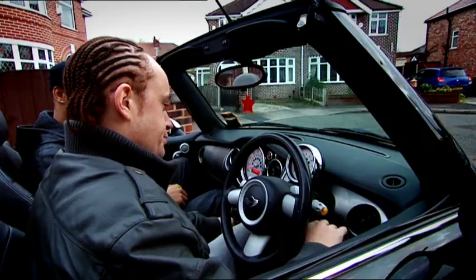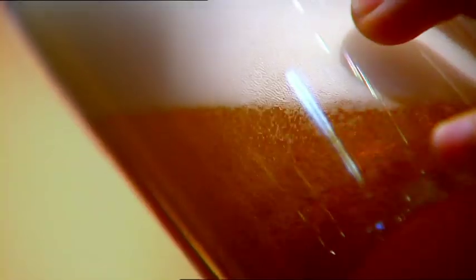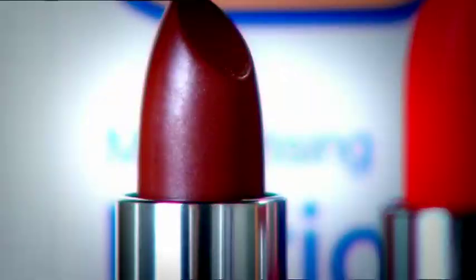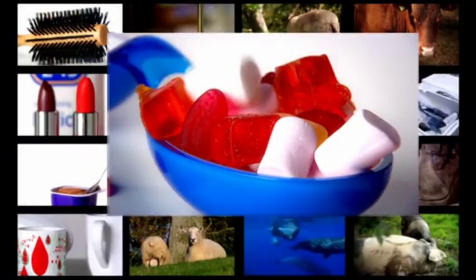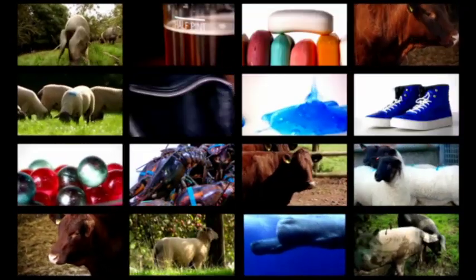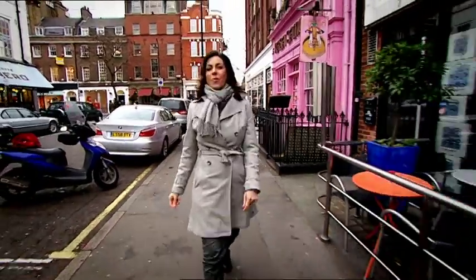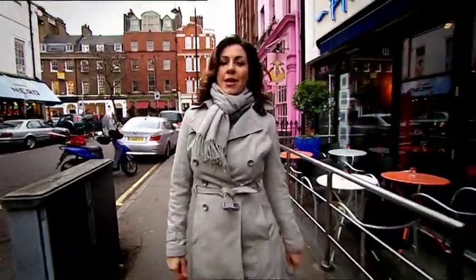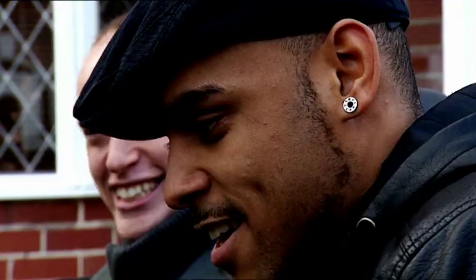From the clothes we wear to the cars we drive, from what we use to look good to what we use to relax, our lives are full of products and our products are full of animals. In the past few years I've learned quite a lot about how the meat we eat reaches our plates, but I've always wondered what happens to the bits of the animal that we don't eat. It turns out that these leftover parts are made into things we use every day.